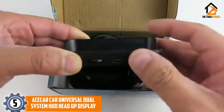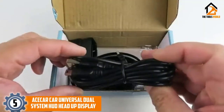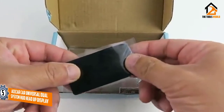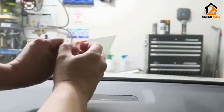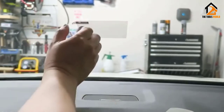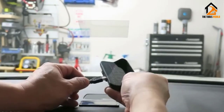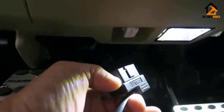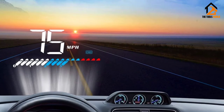Starting at number 5, we have the Ace Car Universal Dual System HUD Head-Up Display. The Ace Car 3.5-inch HUD displays driving data on your windshield. This includes speed, mileage, engine RPM, voltage, water temperature, and more. It features several interface modes, such as manual brightness adjustment and a fatigue driving alarm. The OBDII mode is designed for vehicles that are model year 2008 and newer. This device has a simple layout, is easy to install, and has good visibility in both daylight and at night.